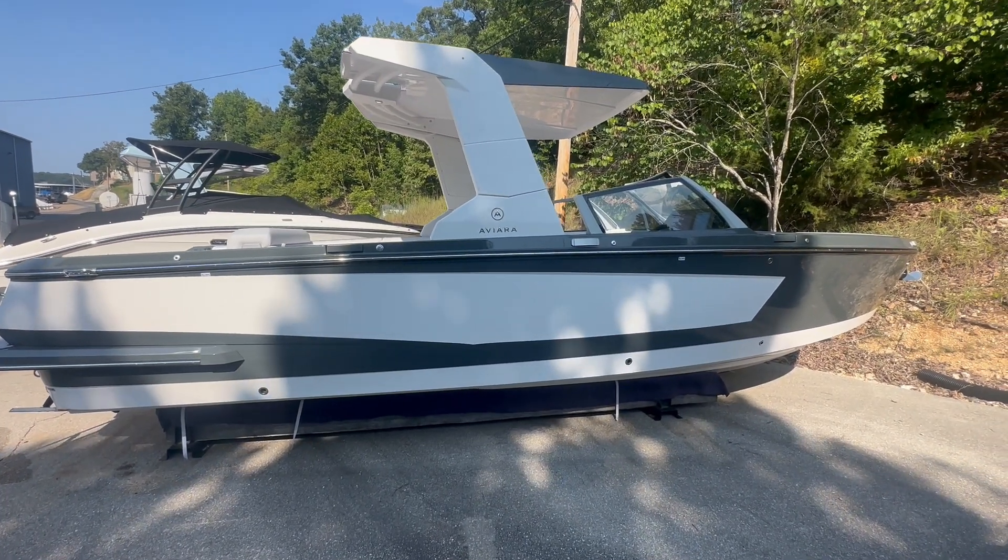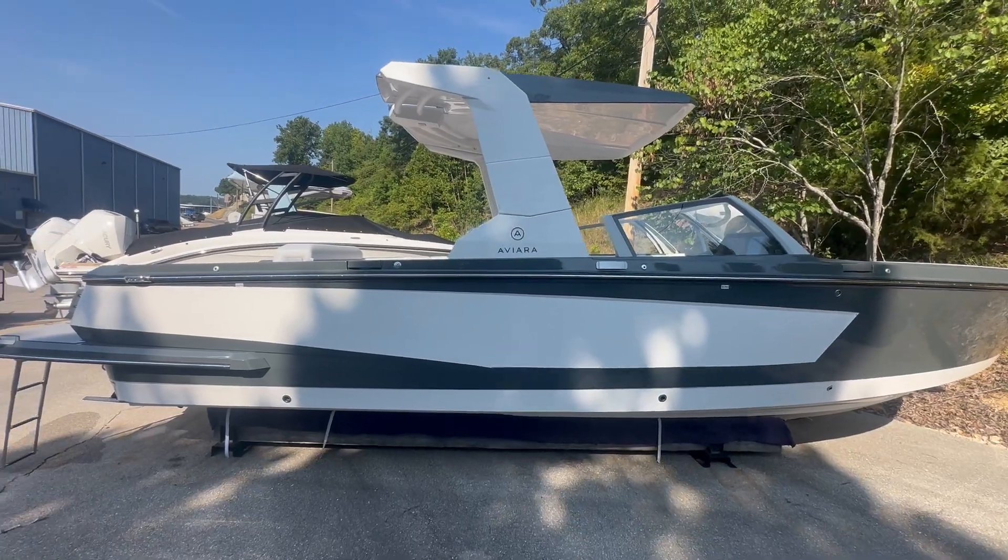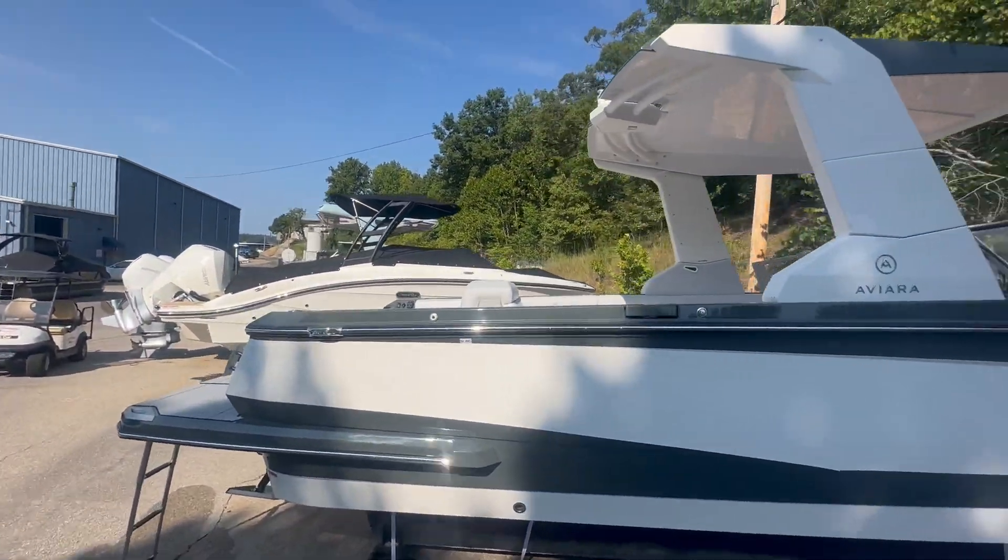Hey all, this is Lucas here at MarineMax, Lake of the Ozarks. The boat we're showing today is an Aviara 28, also known as the AV-28.